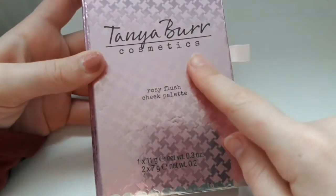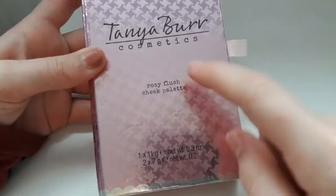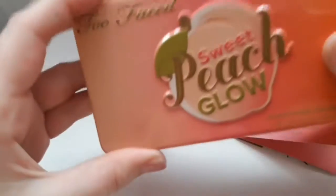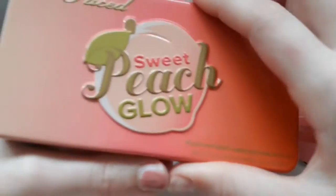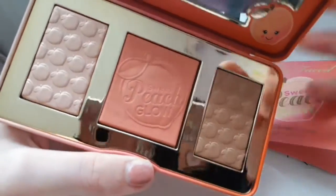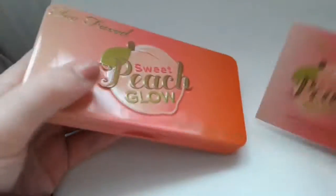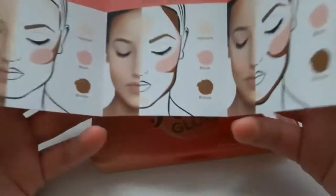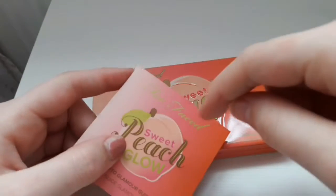I've got two face palettes. I've got this one, which is the Tanya Bar Cosmetics Rosy Flush Cheek Palette — this is really nice, I love the bronzer and the highlighter in this, and the blush is really pretty. It's a nice mirror. Fellow YouTuber — I don't know her, but yeah. And then this is like my favorite palette of all time — I have got a Too Faced Sweet Peach Glow Palette. This smells like peaches and it's so good. You've got the highlighter, the blusher, and the bronzer. It's just really pretty and I've never used it. It came with this little leaflet thing with how to use it, because I suck when it comes to makeup. Comment down below if you guys have any makeup tips, because I would love to have them.